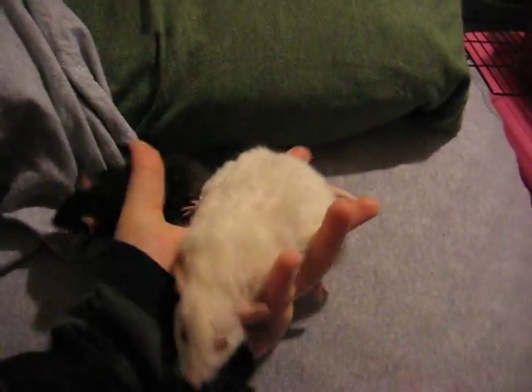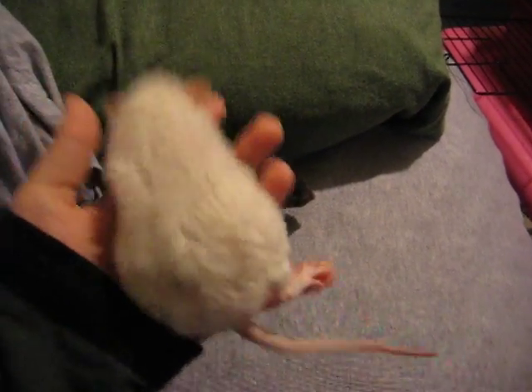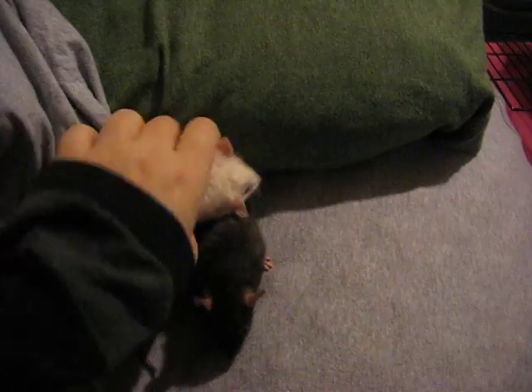She's freaking fat — her being a dwarf especially. I don't know what happened with her. She's just a lard. My mother loves her.